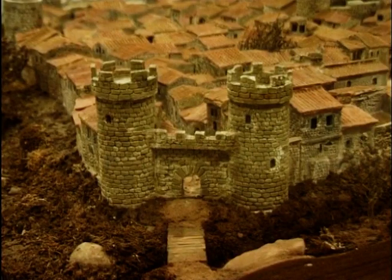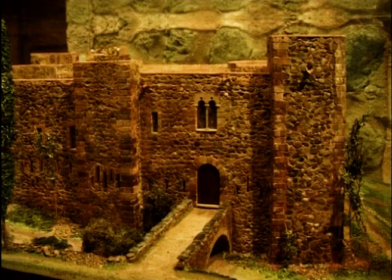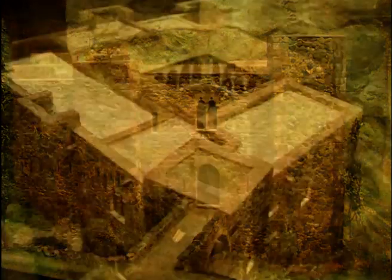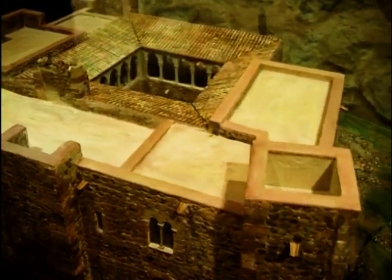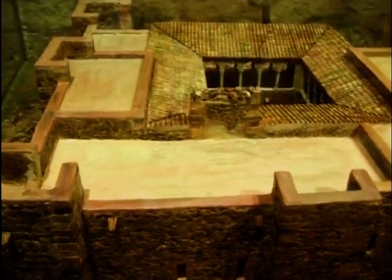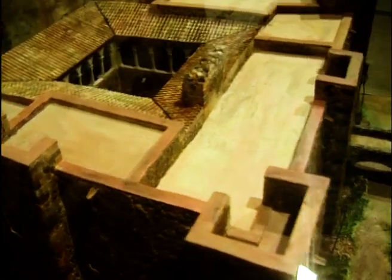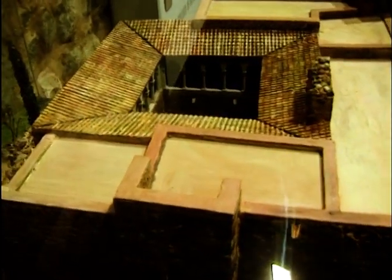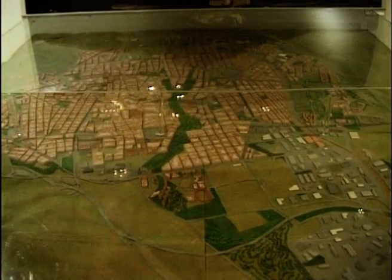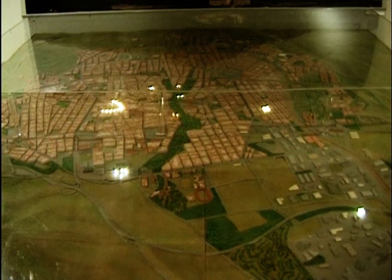Dues maquetes fetes amb la tècnica dels passebristes ens ajuden a veure el possible aspecte de la vila de Terrassa emmurellada, i també l'edifici del Castell Cartoixa de Vallparadís, on ens trobem. Un plànol interactiu ens mostra els diferents conjunts històrics de la ciutat i el creixement urbanístic de Terrassa.